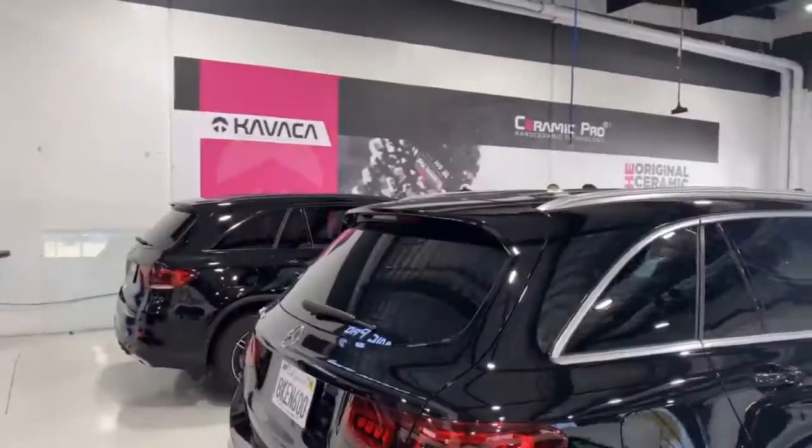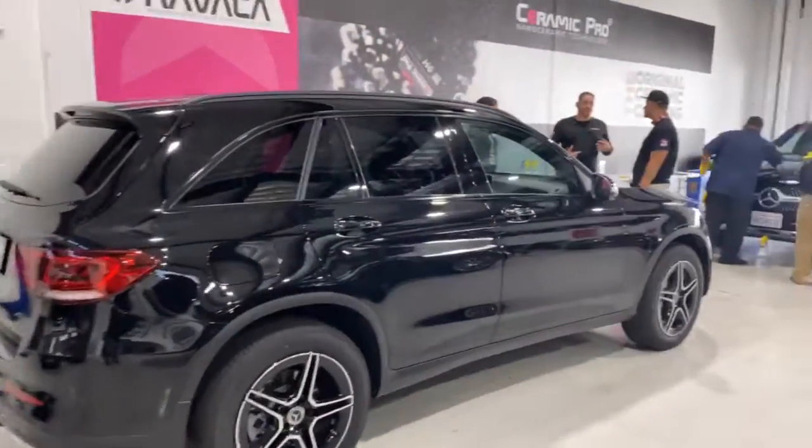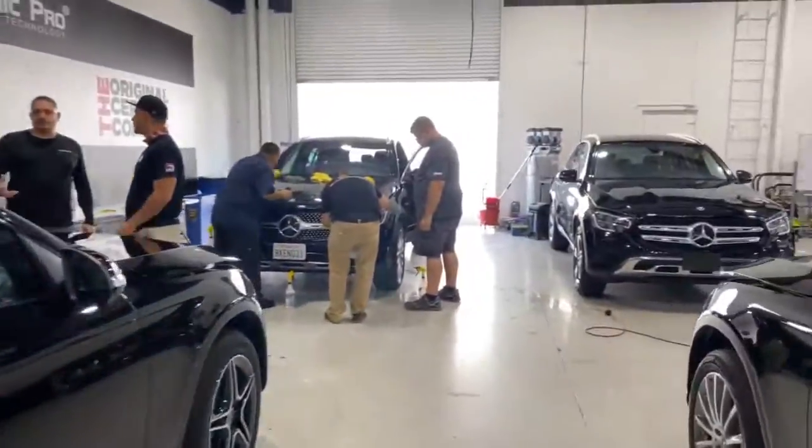We are actually the National Training Center for Ceramic Pro Kibacha, so we have lots of installers here being trained on what we do. Here's the inside of our Carlsbad facility, and we have lots going on.